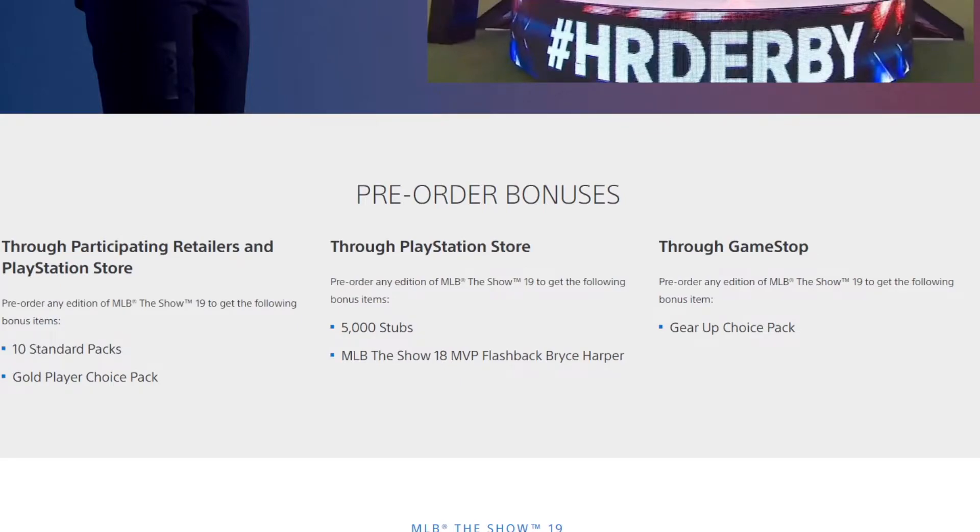Anyone who pre-orders MLB The Show will get 10 standard packs and a gold player choice pack. This year when you pre-order you get to pick a gold player — one out of 30 players — which is pretty nice. If you pre-order through the PlayStation Store you also get 5,000 stubs and the MLB The Show 18 MVP flashback Bryce Harper. So by pre-ordering MLB The Show 19, you get a flashback Bryce Harper — that hardware series card from 17, you get it in 18. Not bad for a pre-order. They kind of did this last year with Aaron Judge.